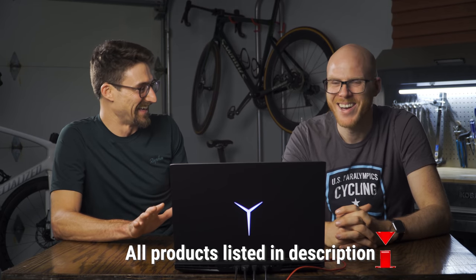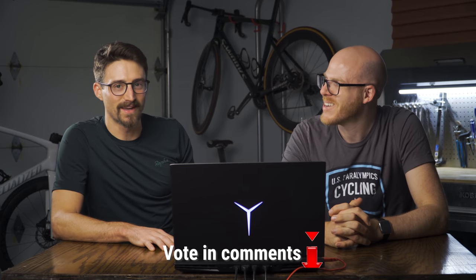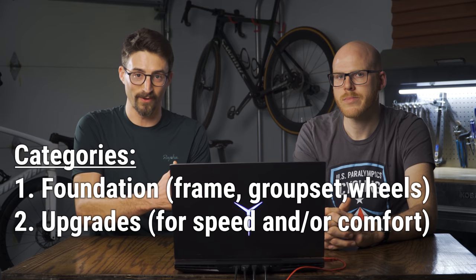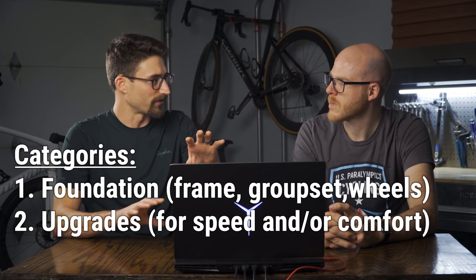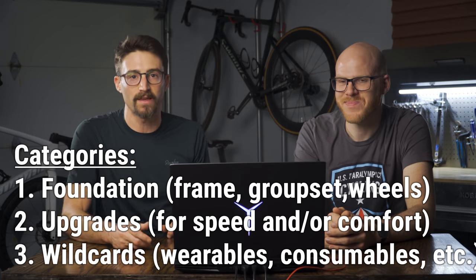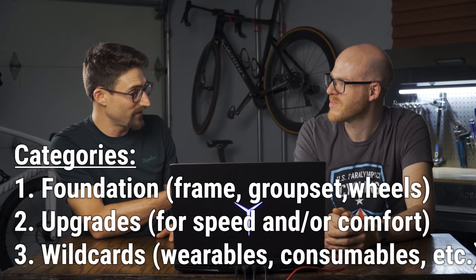We have some rules: it's got to be new equipment. We're not going through Craigslist or eBay — these are new products, they're available, and we have links for them. Brian has not looked at mine, and I have not looked at Brian's selections, so these are very raw takes. Brian's got me on the edge of my seat — he's been talking this game up for weeks. He said he thought holistically about his items. So $8,000 might not be for you; we might do a $2,000 video after this. We're breaking this into categories: foundation, upgrades, and wildcards.